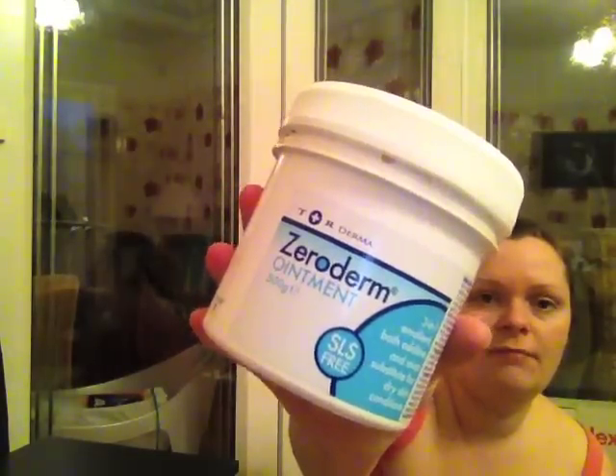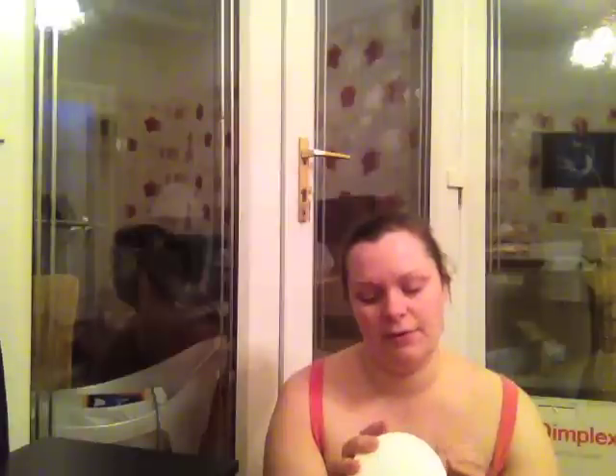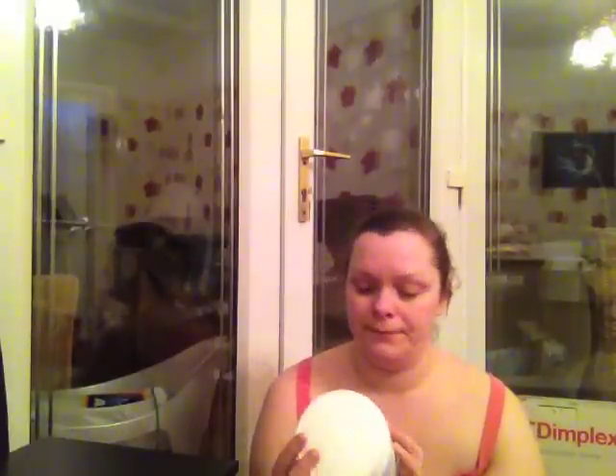Ava's stuff — Zero Derm Ointment. I think I've done an empty video before where I've explained about this. Ava's got really bad eczema and this is the only stuff I've found that really, really helps. It's really oily and greasy but it's brilliant — you can use it as a moisturiser, in the bath or shower, or as a soap alternative. We go through a tub every two to three months.